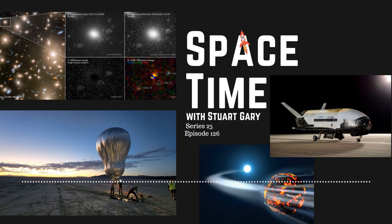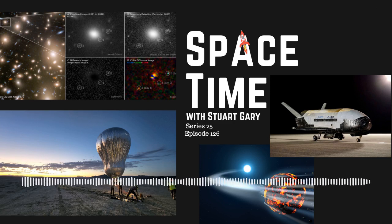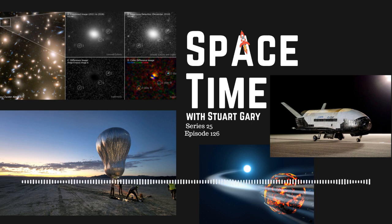NASA's Hubble Space Telescope captured three separate moments in a far-off supernova explosion in a single snapshot, providing a unique glimpse into the supernova's early life. It is quite rare to detect a supernova explosion at a very early stage, because that stage is so short — it only lasts for hours to a few days and can be easily missed. The star exploded more than 11 billion years ago, when the universe was less than one-fifth of its current age of 13.8 billion years.